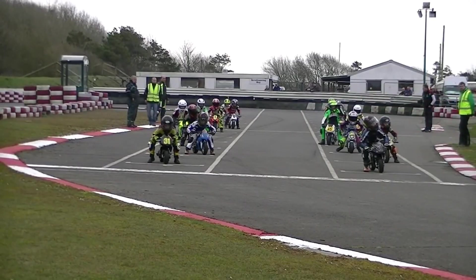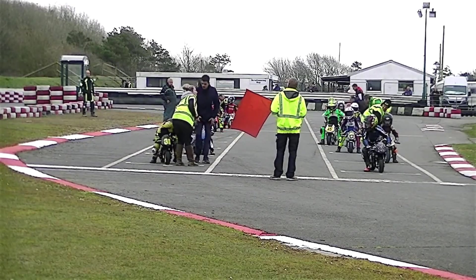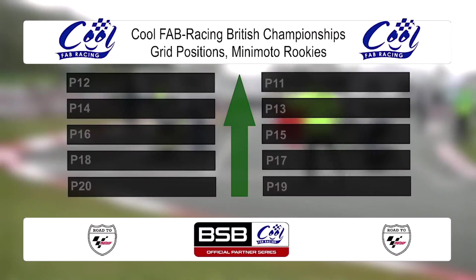We're kicking off with the Minimoto Rookies class. Here's commentary colleague Jake Sansom with the grid positions. For the first time in 2018, it's Minimoto Rookies. Sam Munson and Henry McCartney on the front row, from Bray and Horner. Brady and Warrity round out the top six, from Watson and Marshall.